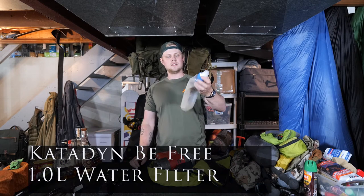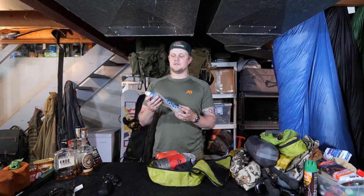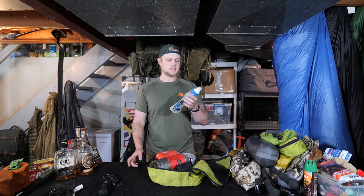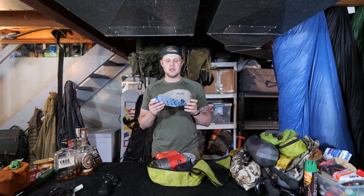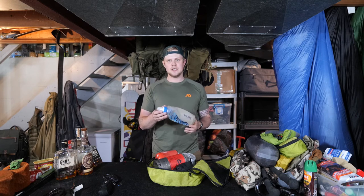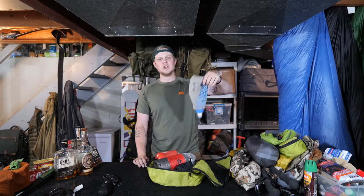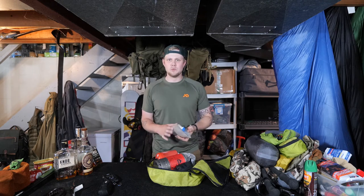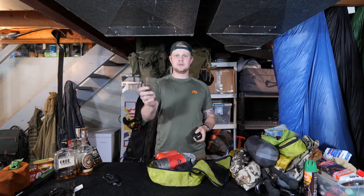In here first I had a Katadyn BeFree 1-litre water filter. I've used these for a while and I really like them — the flow rate is great, so much better than other ones I've used, and it packs down pretty small. On a trip like this I had to fill up my two-litre Nalgene out of a little cattle tank, but they make a three-litre bag for these filters. I might get the three-litre bag so I could fill it up, hang it, and fill all my bottles in one go — three litres of water in one fell swoop.